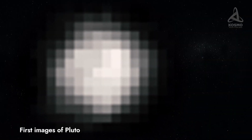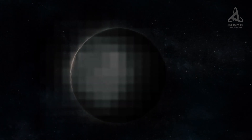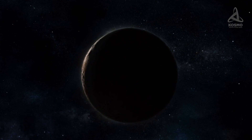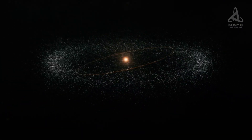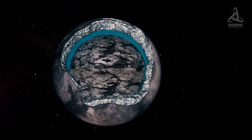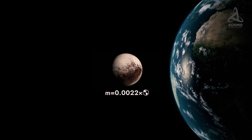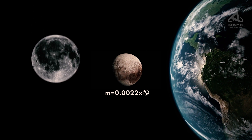Pluto is the largest trans-Neptunian object in the solar system. It is also the largest object in the Kuiper Belt. Just like most bodies in that region of space, Pluto is mostly made up of rock and ice, and its mass is relatively small — approximately 0.22% that of the Earth. Just to get a slightly broader picture, let's compare Pluto with the Moon.